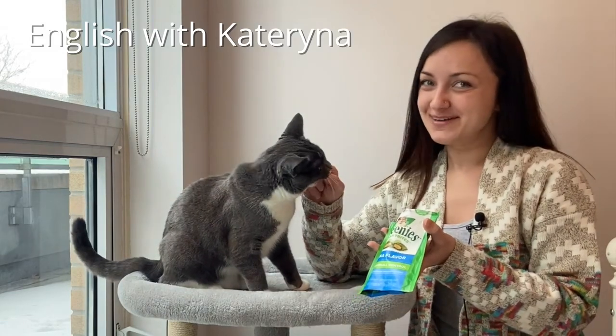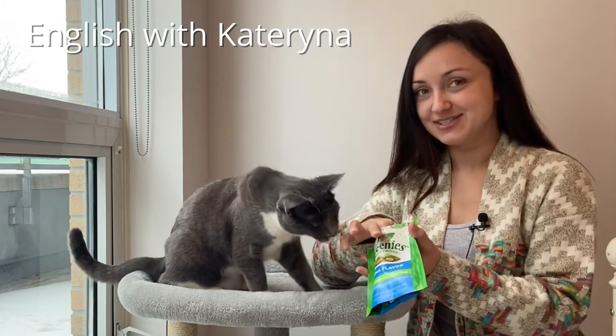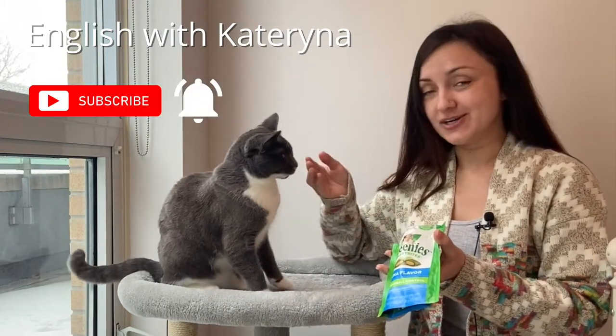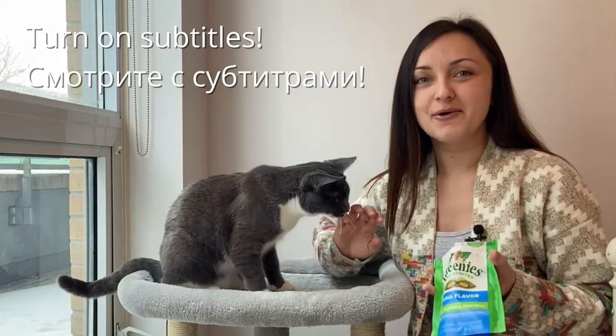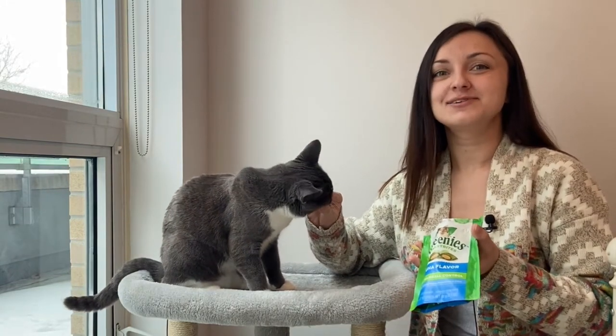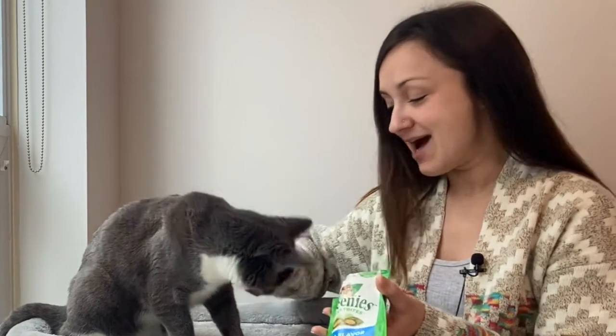Hello my friends! Welcome to my channel. My name is Katerina and I'm an English teacher from Canada. Today, with the help of Marshall, we have a vocabulary lesson for you all about cats. I hope you will enjoy it. If you're a cat lover like me, you are bound to learn all sorts of new vocabulary.